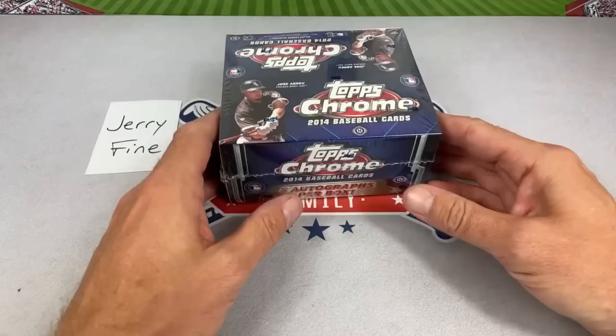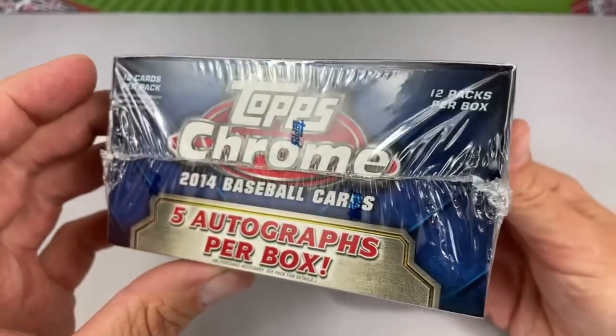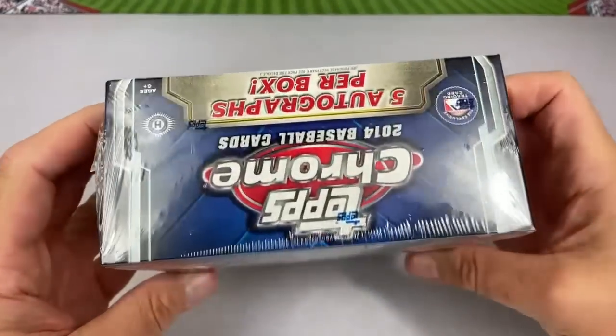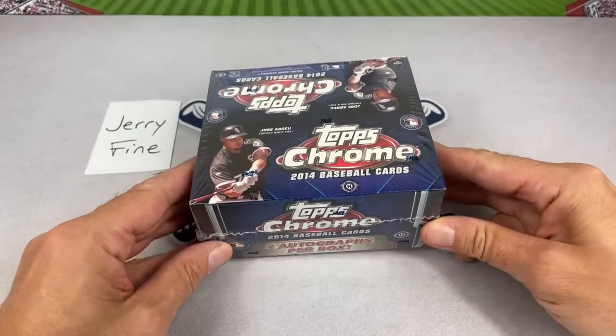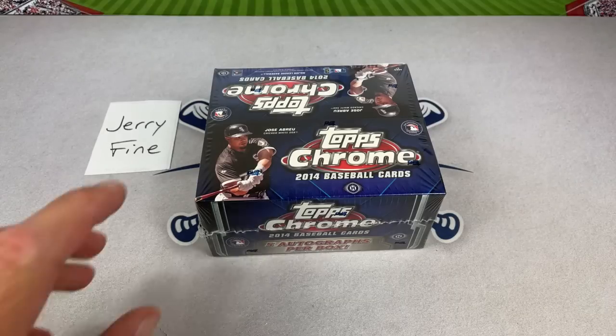So let's get started. Jerry's in the house — this is Jerry's box: a 2014 Topps Chrome Jumbo with five autographs, 220 cards in the set, 13 cards per pack and 12 packs total. Jose Abreu is on the front of the box and he's one of the top 10 rookies in this set. Jerry just dropped a $500 super chat — that's an all-time super chat record here on the channel! Jerry, thank you very much!